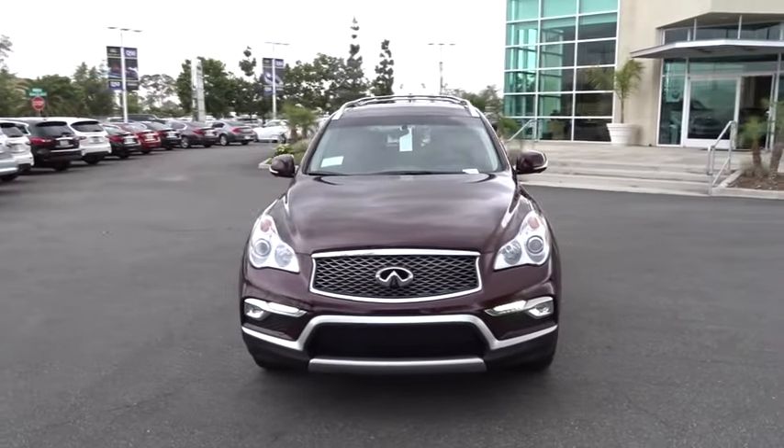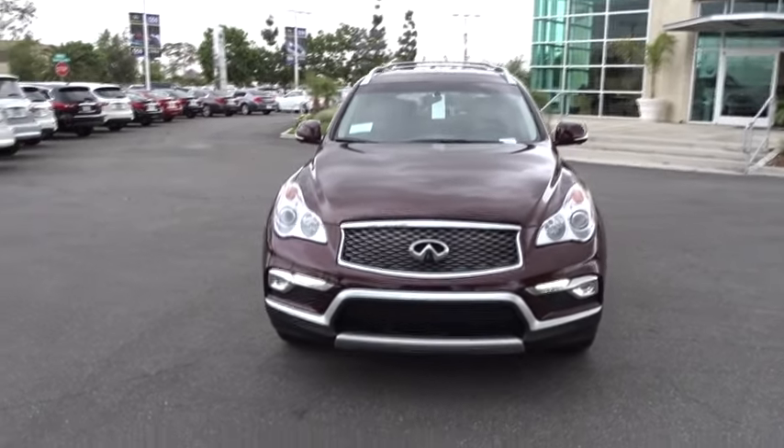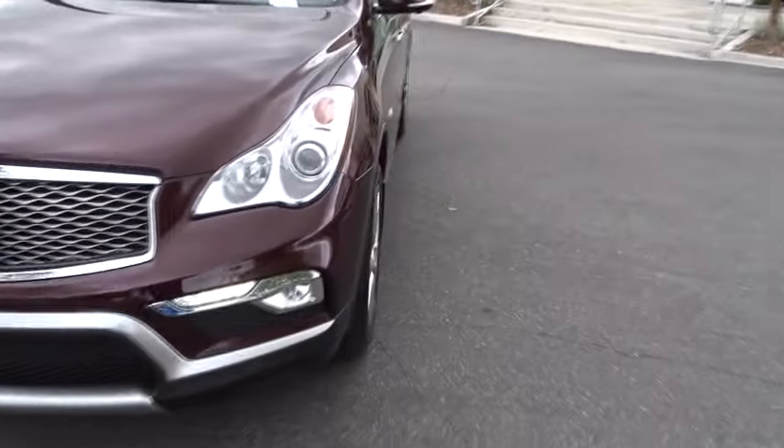Bluetooth, leather-wrapped steering wheel, adjustable steering wheel, power steering, four-wheel disc brakes, cruise control, floor mat, keyless start, aluminum wheels, AM-FM stereo radio, rear defrost.